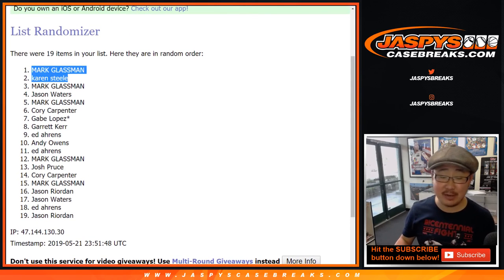So Mark and Karen, thank you very much for getting in. Thanks everybody. Joe for jazbeescasebreaks.com. We'll see you next time for the next break. Bye-bye.